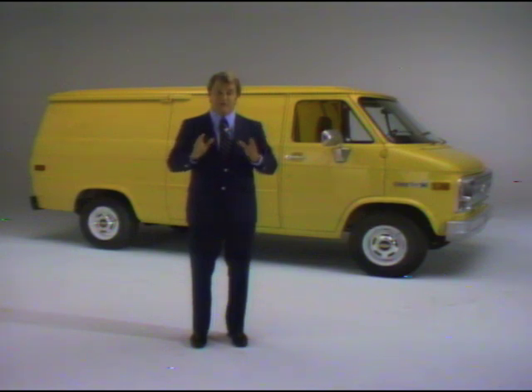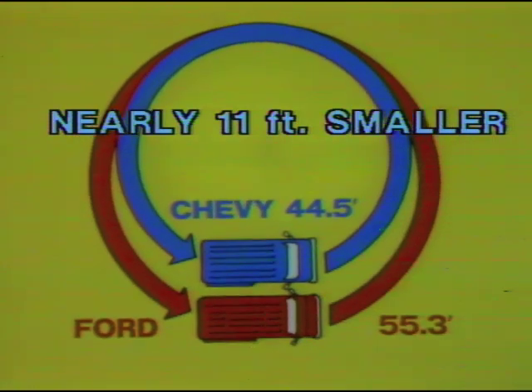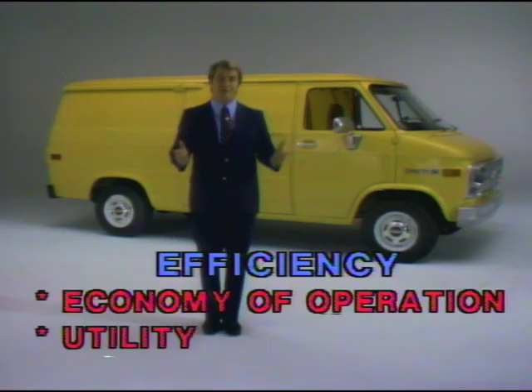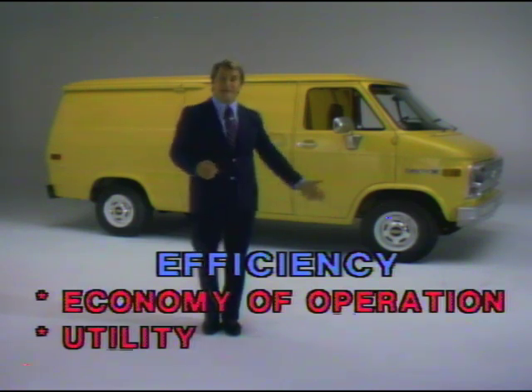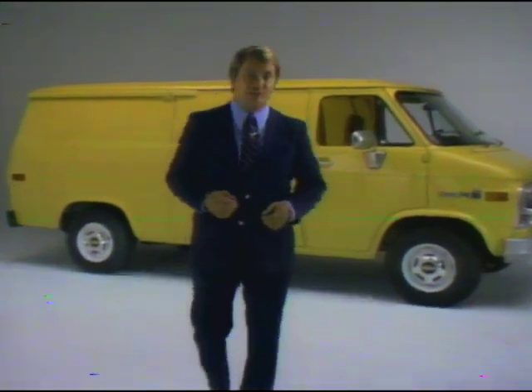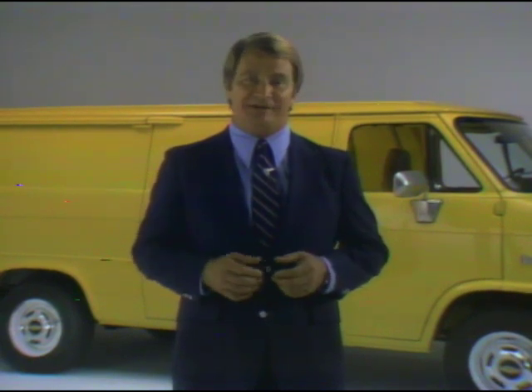Take Chevy's hard-working G30 van and compare its turning circle against the Ford E350 — the Chevy's turning circle is nearly 11 feet smaller. When it comes to efficiency, economy of operation, and utility, the Chevy van offers key value advantages — key reasons why today's van prospects should take an important step ahead and choose Chevrolet to meet their demands for hauling cargo in an efficiency-minded vehicle.